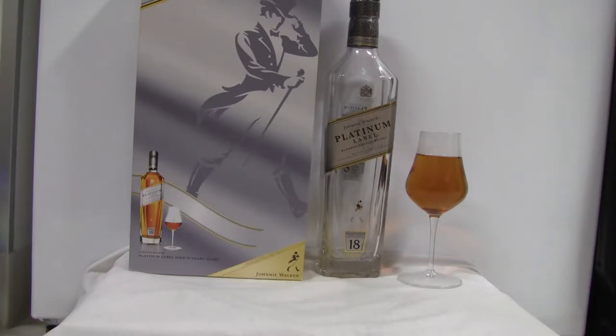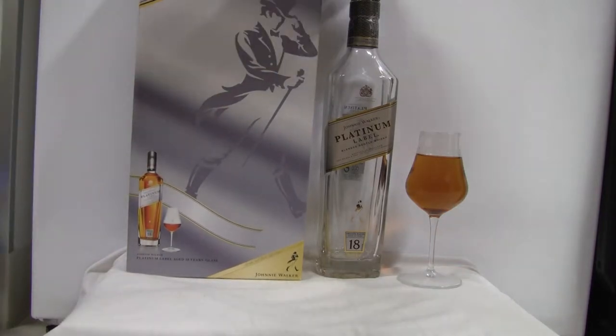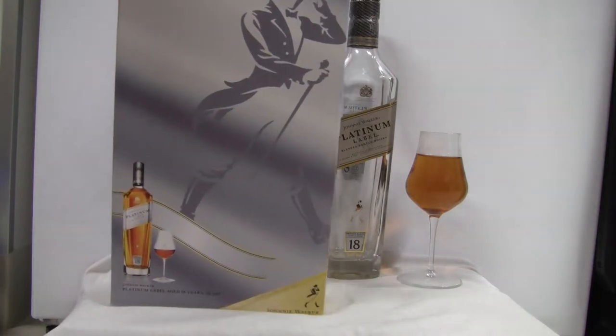This is a gift pack from Japan and it cost me about 60 bucks. Johnnie Walker usually goes about 80-90 bucks in the States for a Platinum Label. So yeah, this is the good stuff and it came with a nice little commemorative glass. It's a bigger box as you can see — this is the bottle.